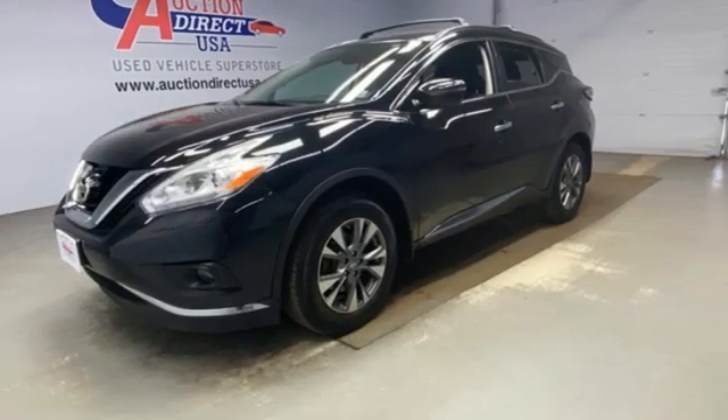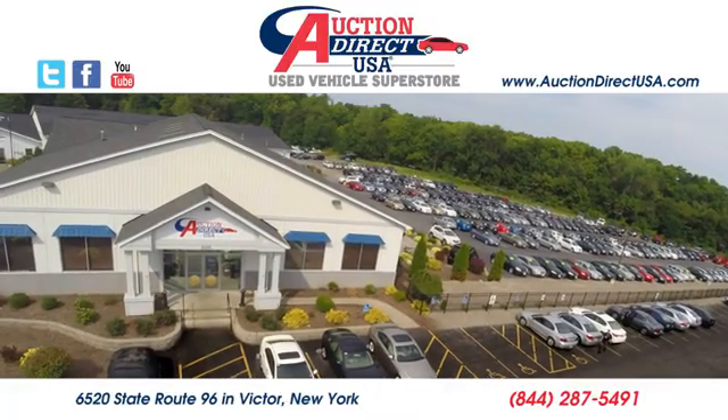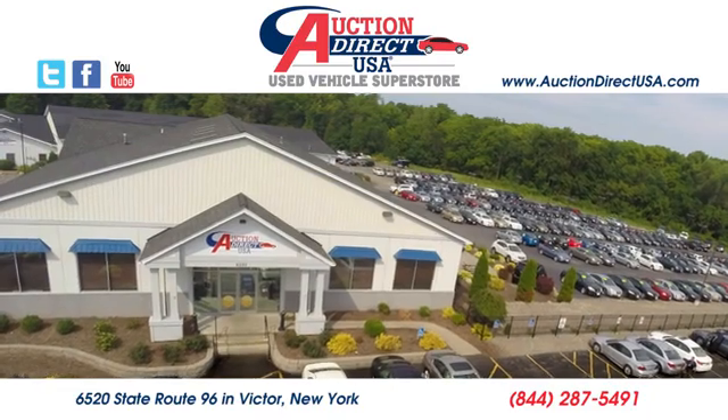Nissan excites the senses. Take it for a test drive today. Visit us — we're conveniently located at 6520 State Route 96 in Victor, New York.